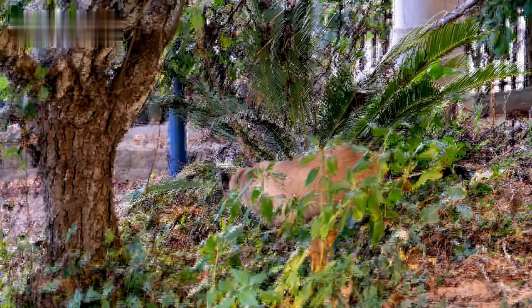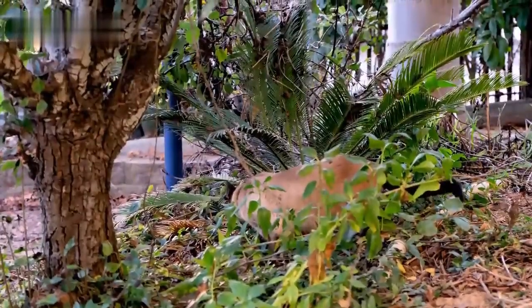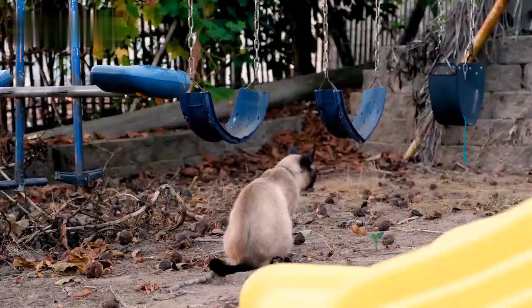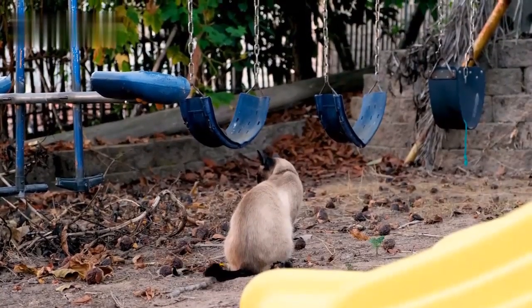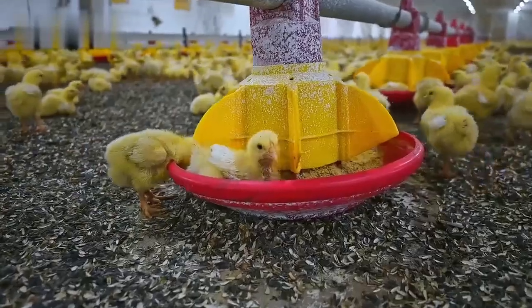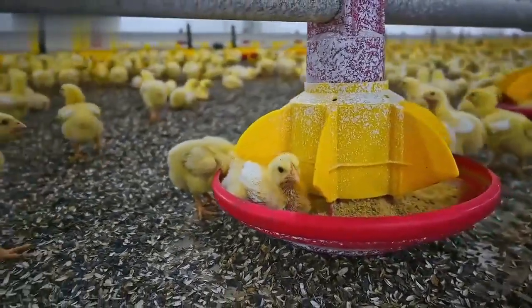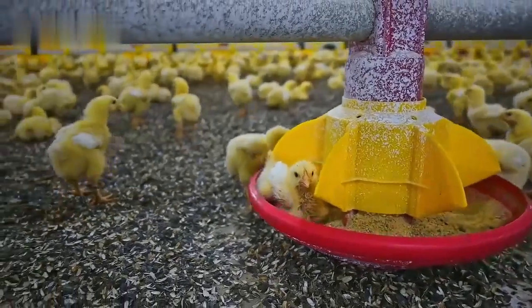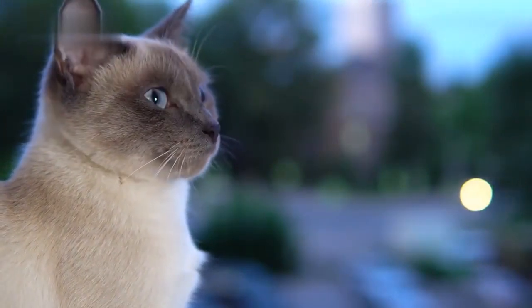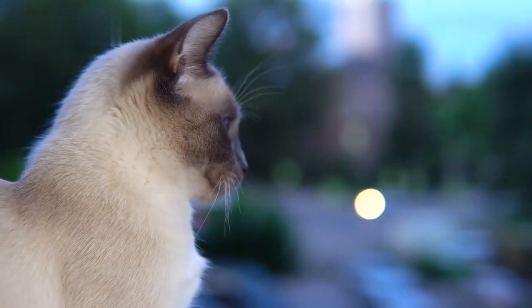But over time, breeding of the Siamese cat changed its appearance — the head became longer and more triangular, its legs became longer, and its body became more slender. However, there were many breeders who were interested in the traditional look of a Siamese cat. In the 1950s, they started selectively breeding to try to get the original traits back into the breed. In 1990, the new name of Thai cat was given to cats that had the look of traditional Siamese cats from long ago. Thai cats are also called old-style Siamese cats.